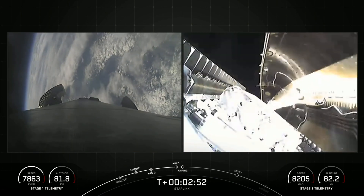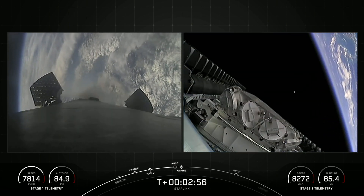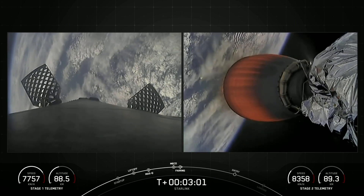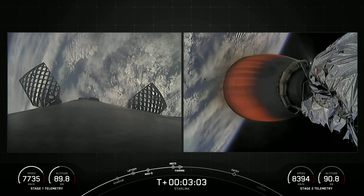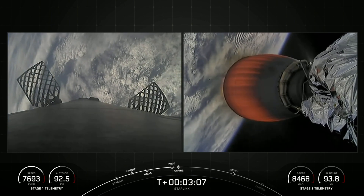Coming up shortly, we will be separating those two fairing halves — and there they go. You can see those Starlink satellites now exposed to the vacuum of space. We will be attempting to recover those fairing halves today on our recovery vessel, Bob. Both of those fairing halves are supporting today's mission for the seventh time.